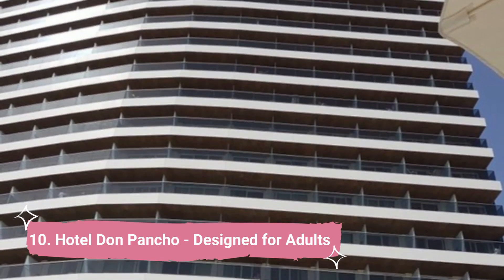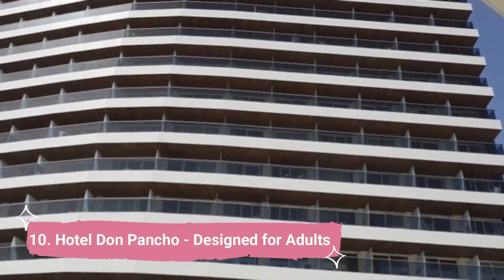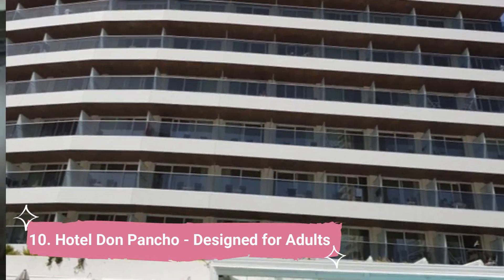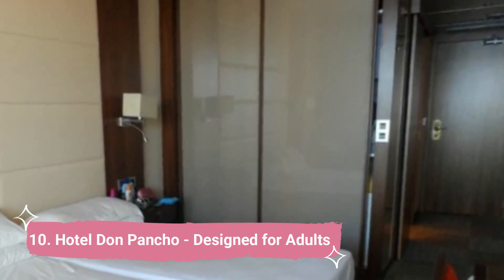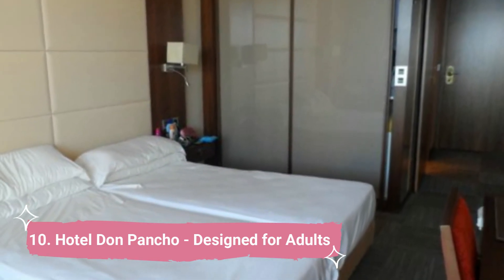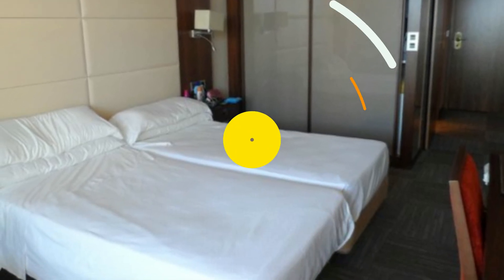10. Hotel Don Pancho Designed for Adults. The Hotel Don Pancho Designed for Adults is situated in Benidorm, 100 meters from Levante Beach, and features an outdoor pool. It provides satellite TV and air-conditioned rooms with a private terrace.